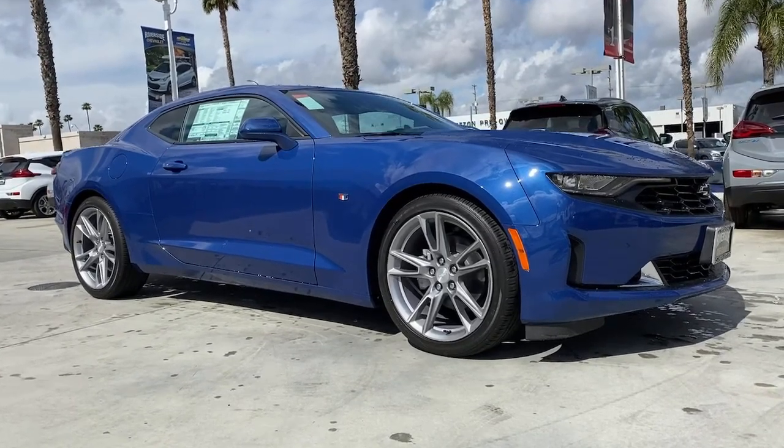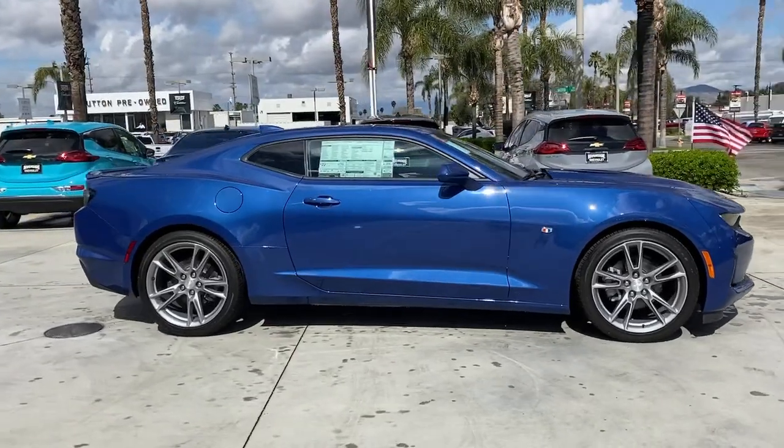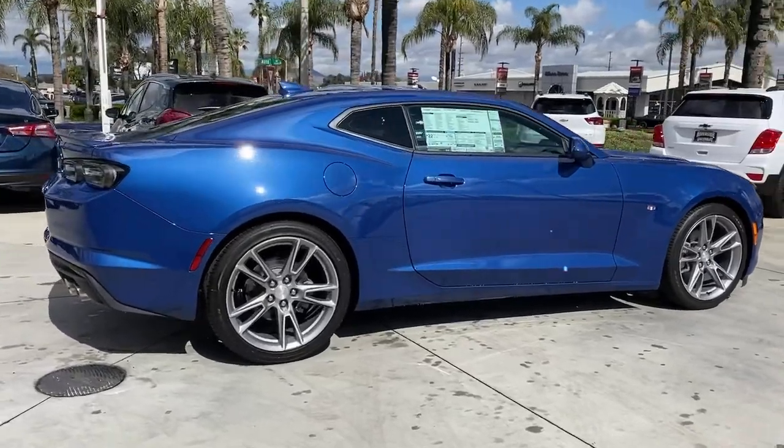Picture yourself in the 2021 Chevrolet Camaro. Meticulously engineered for power and control, the Camaro's muscle and agility is the stuff of legends.